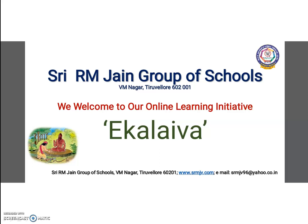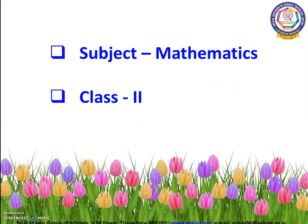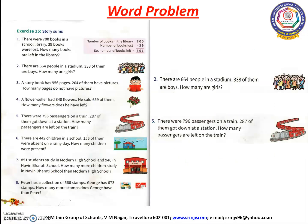Welcome to today's online mathematics class, children. In today's class, we are going to see subtraction sums.